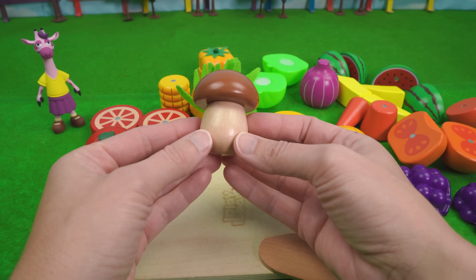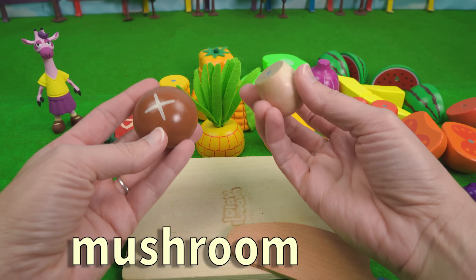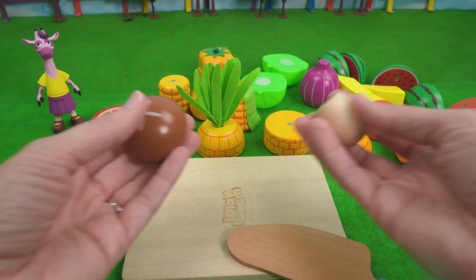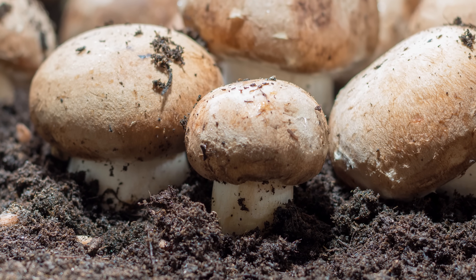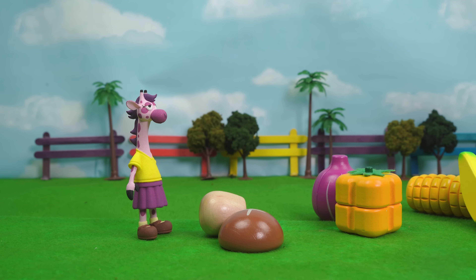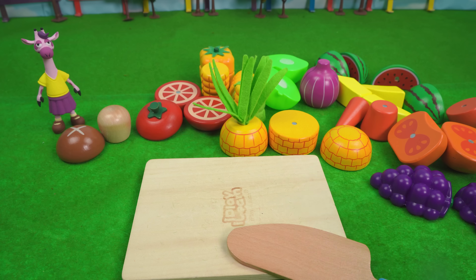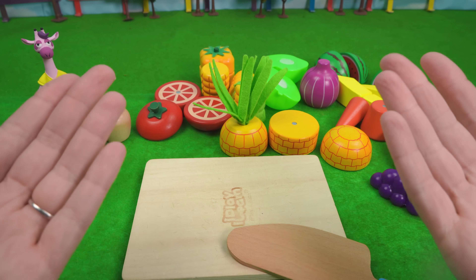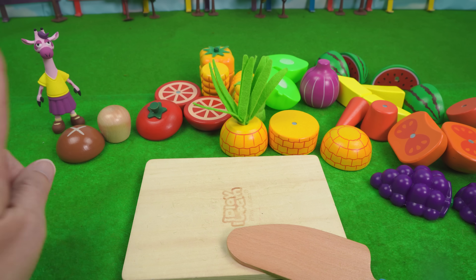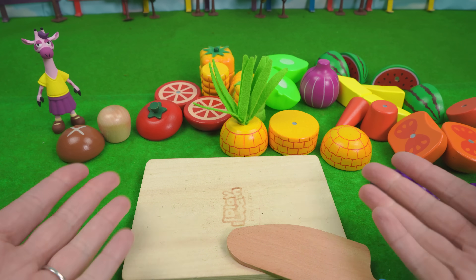What about cute little mushrooms? So mushrooms grow straight out of the dirt. Take a look. I've never had a mushroom before. Are they good? Well Molly, that's a great question. I think mushrooms are delicious, but not everybody does. So if you've never tried them, I think you should give them a try and see if you like them.